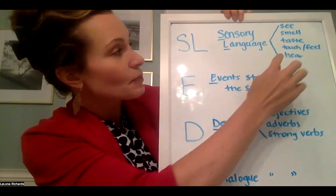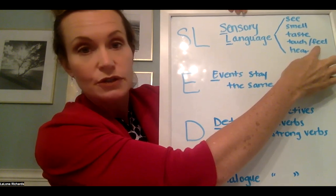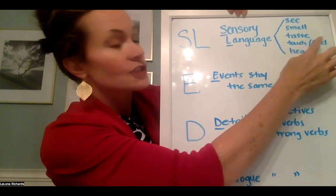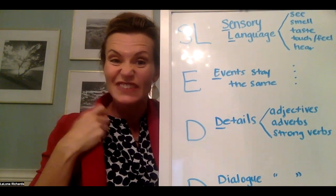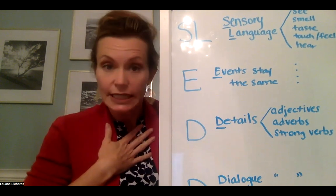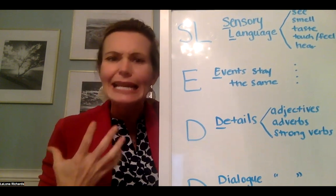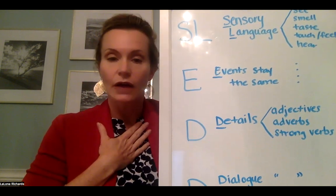I always put 'touch slash feel' when I do my brainstorming, because I want to talk about things I can feel with my body and touch — like I can feel this jacket — but I also want to talk about what I feel on the inside. At this moment in the story, am I excited? Am I curious? Am I nervous? Am I angry? What am I feeling on the inside?